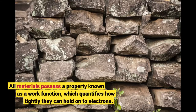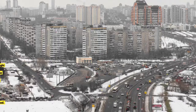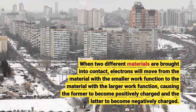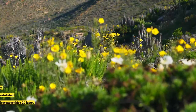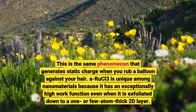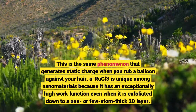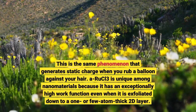All materials possess a property known as a work function, which quantifies how tightly they can hold on to electrons. When two different materials are brought into contact, electrons will move from the material with the smaller work function to the material with the larger work function. This is the same phenomenon that generates static charge when you rub a balloon against your hair. RuCl₃ is unique among nanomaterials because it has an exceptionally high work function even when it is exfoliated down to one or few atoms.